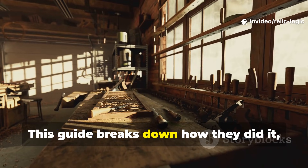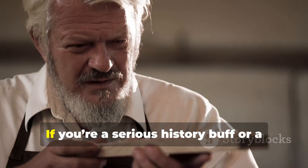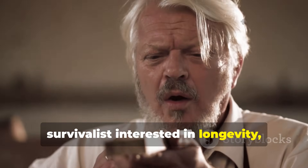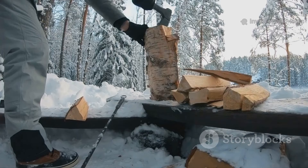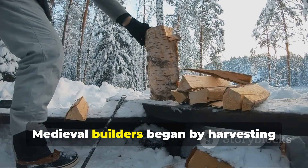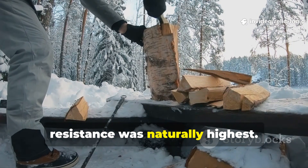This guide breaks down how they did it, step by step, with methods anyone can still apply. If you're a serious history buff or a survivalist interested in longevity, what follows is a record of some of the most effective wood preservation techniques ever created. Medieval builders began by harvesting timber at the exact time of year when rot resistance was naturally highest.